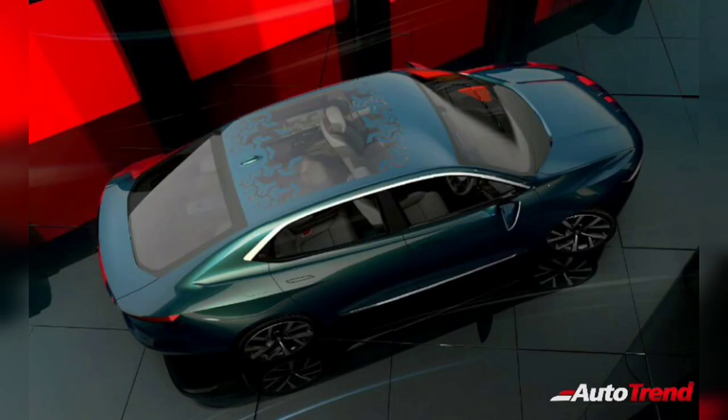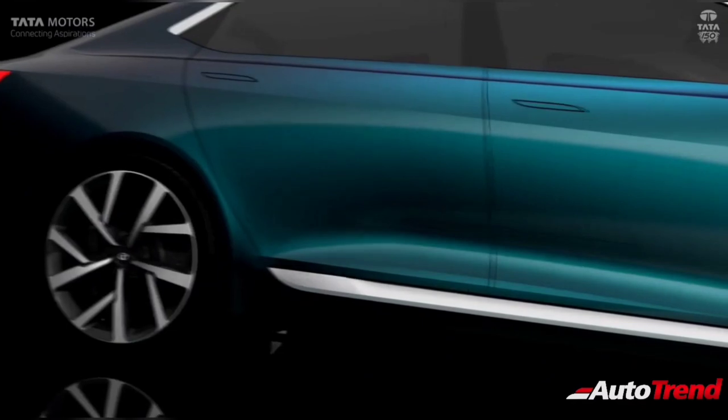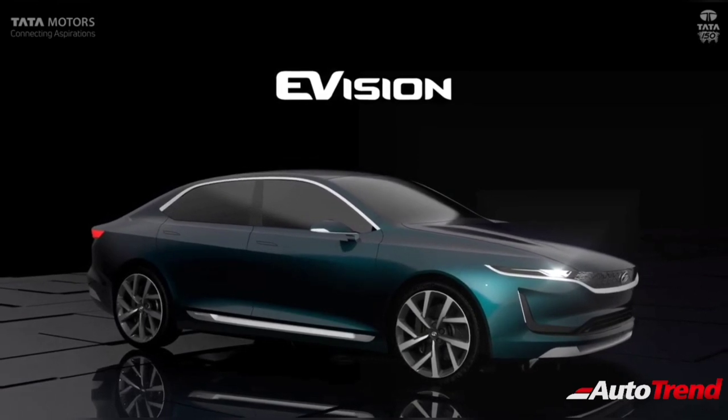The Tata Peregrine midsize sedan is still under development and a market launch is expected to happen only by mid 2021. Do let me know in the comment section below what you think about this new midsize sedan from Tata Motors and what you expect from it. This is Viprajesh signing off — see you in another video. Thank you for watching.